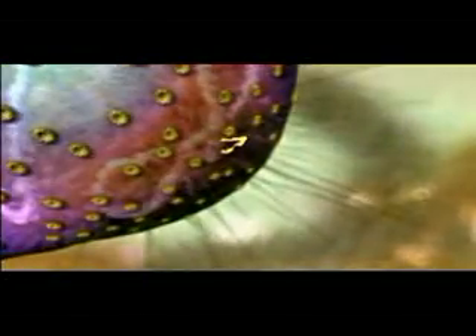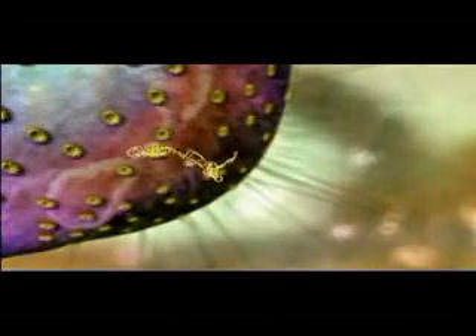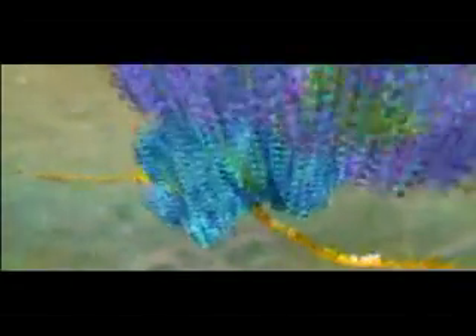When the RNA copy is complete, it snakes away from the nucleus and into the outer part of the cell. Then, in a dazzling display of choreography, all the components of another molecular machine lock together around the RNA to form a miniature factory called a ribosome.